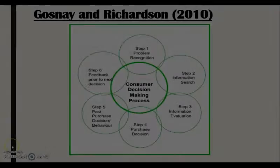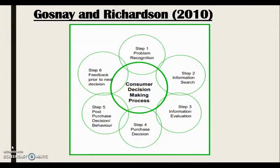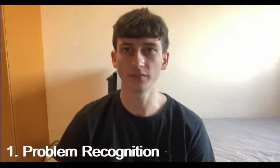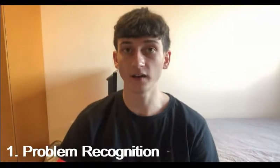Gosney and Richardson, 2010. They believed that there were six steps which consumers go through when making a decision on which product or service they will purchase. The first stage of this theory is problem recognition — this is where a consumer identifies which problem or need they have. When I made my extended problem-solving purchase, which was a Leeds Festival ticket, the problem which I recognised was I wanted to do something in summer with my friends.